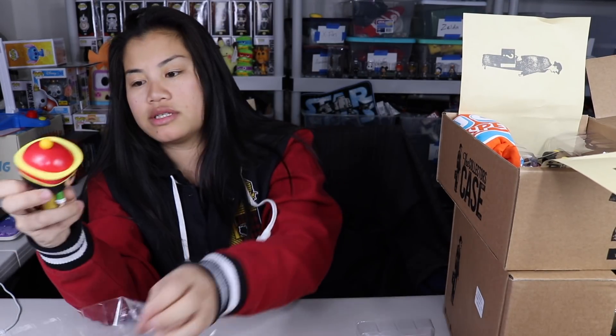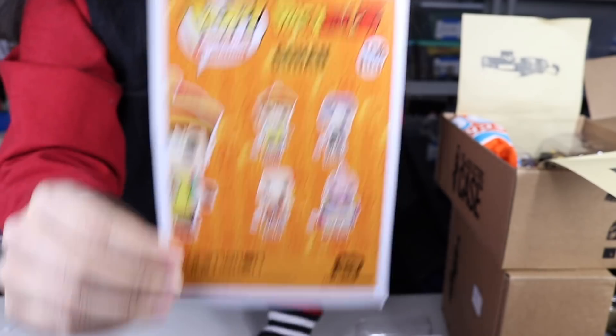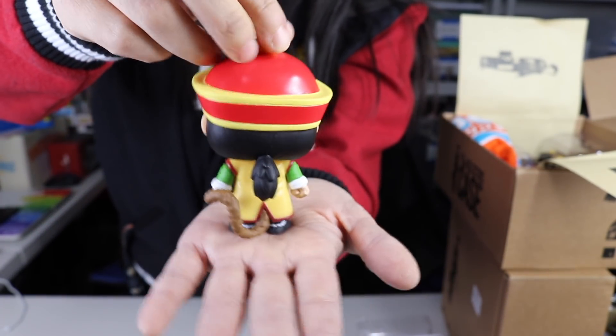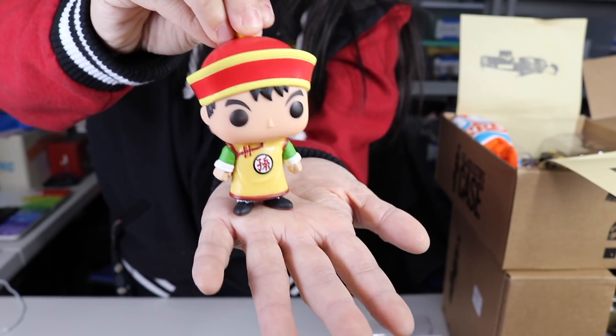Next we got Goku from Dragon Ball Z — here's the card and here's the pop. What I'm going to have to do is when I do giveaways or start selling boxes, I'll have to state this is good for out-of-box collectors. I'd be so disappointed if I made a Dragon Ball Z box and put this pop in there and someone said they're an in-box collector. I wish I would have read the listing better — I definitely didn't and had no idea. The last pop from this box is from Thor Ragnarok — here's the card.